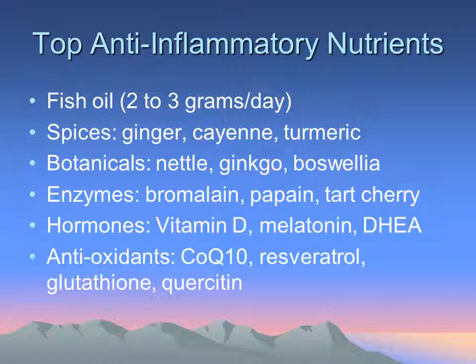Oftentimes I'll also use nettles, ginkgo, or boswellia as anti-inflammatories. There's also a myriad of enzymes that can be used, including bromelain from pineapple, papain from papaya, and tart cherry is a very powerful anti-arthritic.